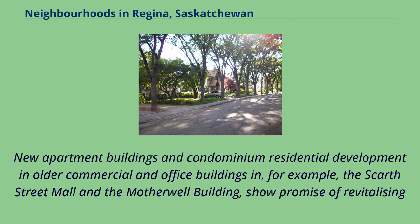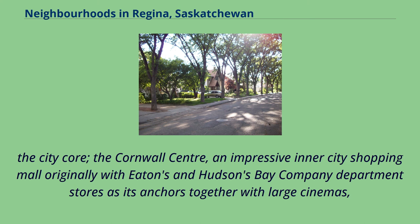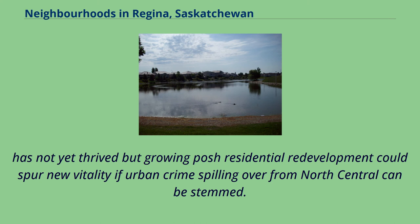New apartment buildings and condominium residential development in older commercial and office buildings — for example, the Scarth Street Mall and the Motherwell building — show promise of revitalizing the city core. The Cornwall Centre, an impressive inner-city shopping mall originally anchored by Eaton's and Hudson's Bay Company department stores together with large cinemas, has not yet thrived, but growing residential redevelopment could spur new vitality if urban crime spilling over from north-central can be stemmed.